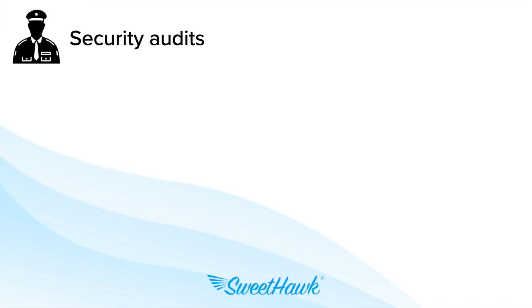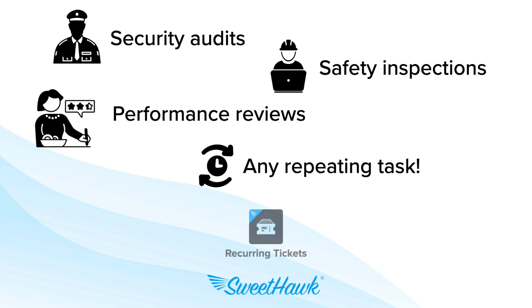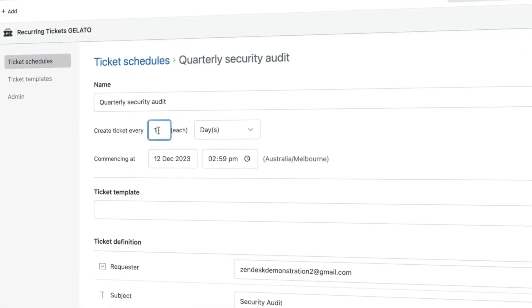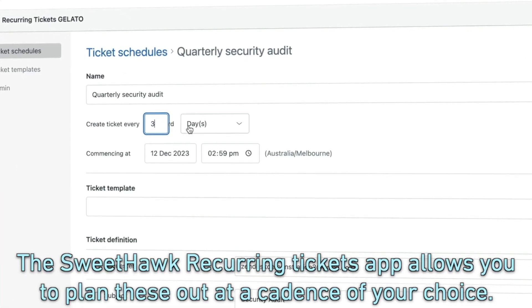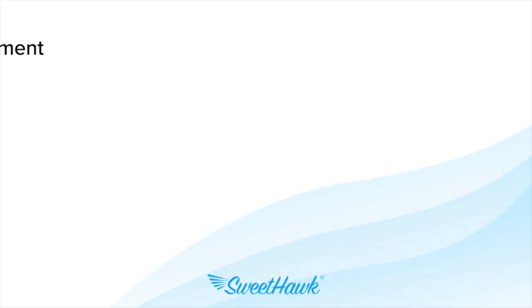For security audits, safety inspections, performance reviews, and all other repeating tasks your team has to perform, the SweetHawk recurring tickets app allows you to plan these out at a cadence of your choice.